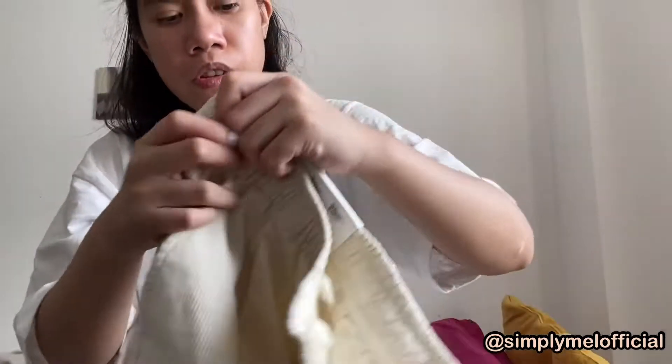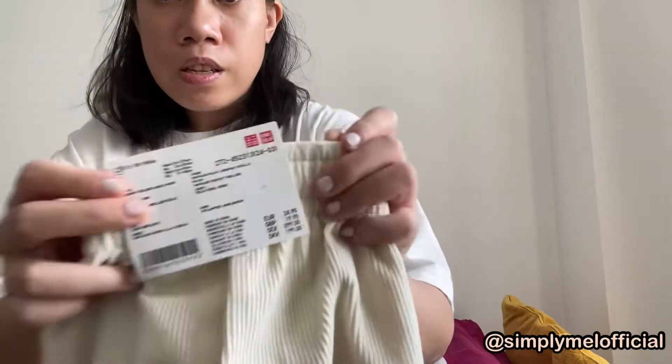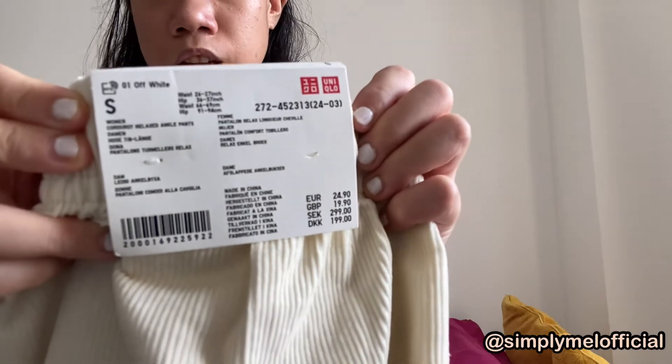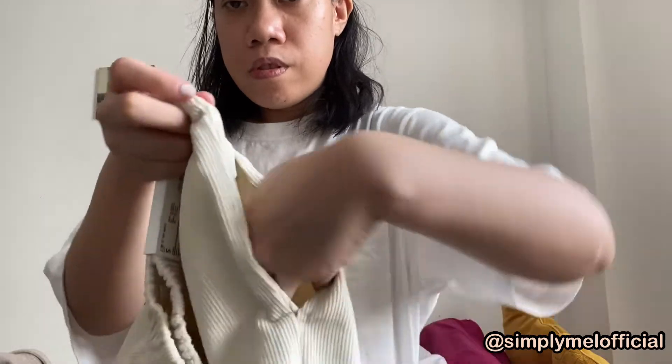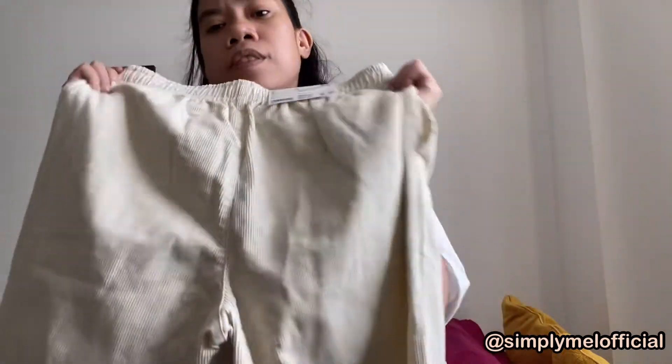Also from Uniqlo — I didn't show the bag because I didn't really need to — this item has a lined material. It cost me £19.90, which is the original price. It's in a small size and it's got pockets over here but no pockets in the back.